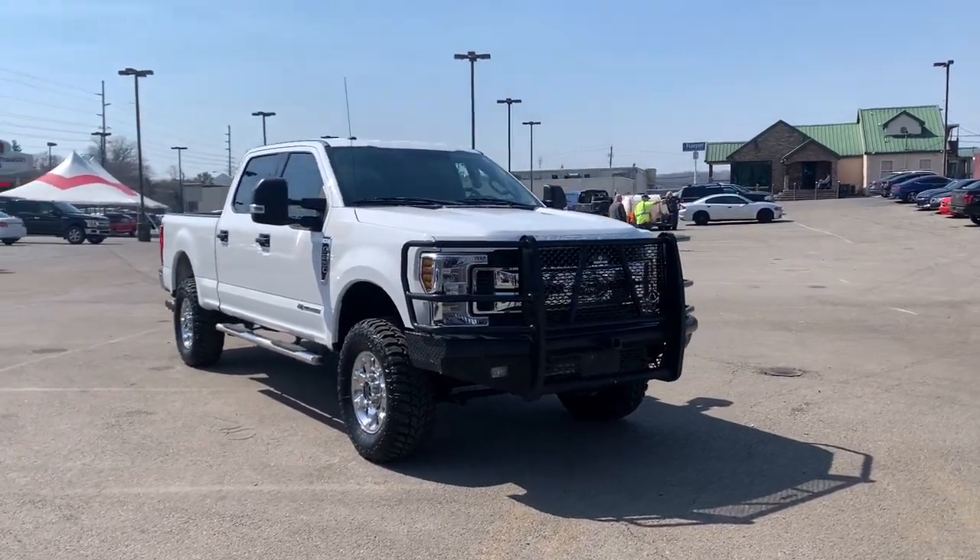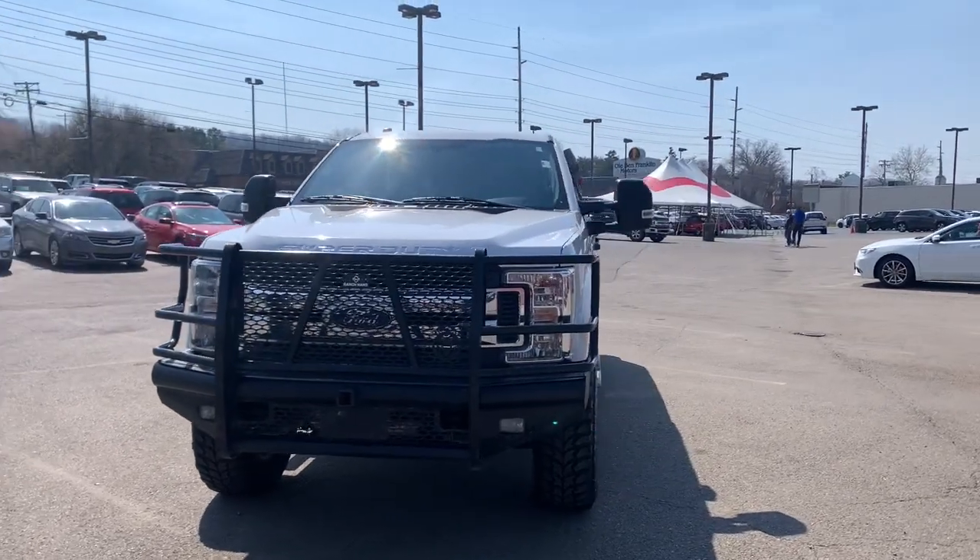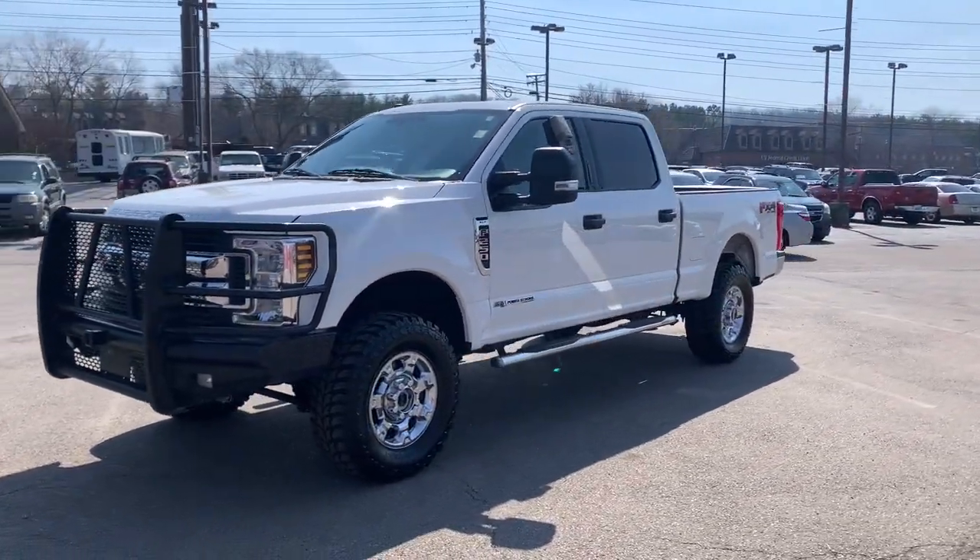You will love the features of this 2019 Ford F-250. With less than 80,000 miles on the odometer, this vehicle provides excellent value.